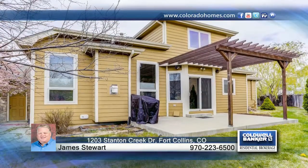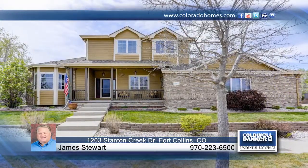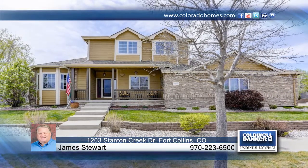Enjoy the serenity of the large front porch or relax on the back patio with pergola. This is a gem. See you today with James Stewart.